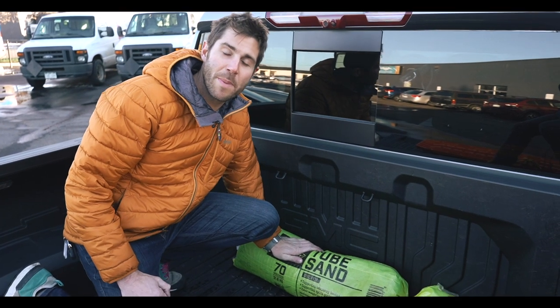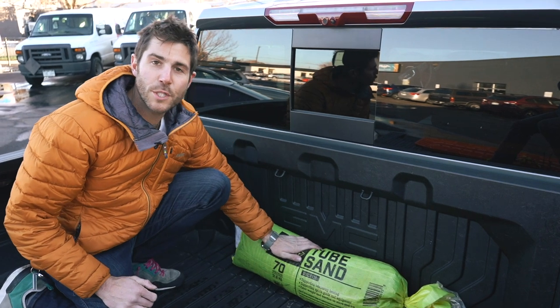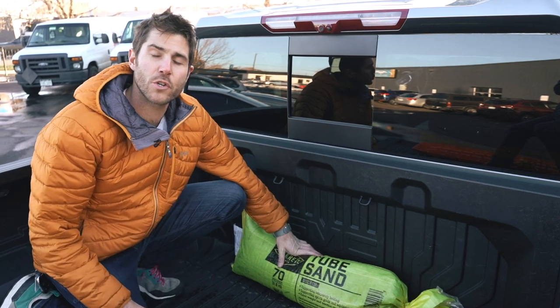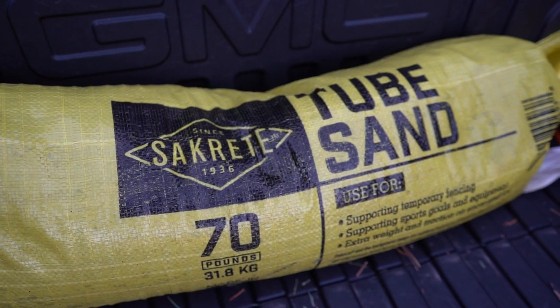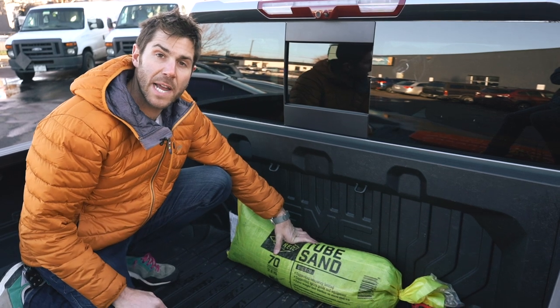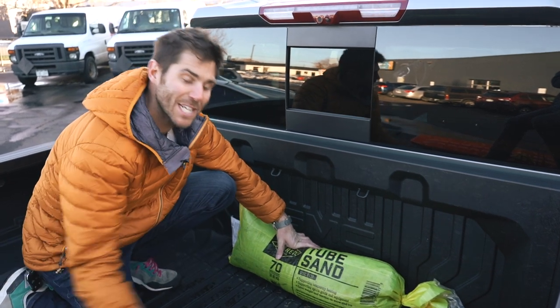Anyone who has owned a pickup truck is familiar with the good old tube of sand. They weigh about 70 pounds and you often store them in your truck to help traction in the rear. But if you're stuck, opening one of these bags and sprinkling some sand in front of your tires can help gain traction and get you out of a ditch.